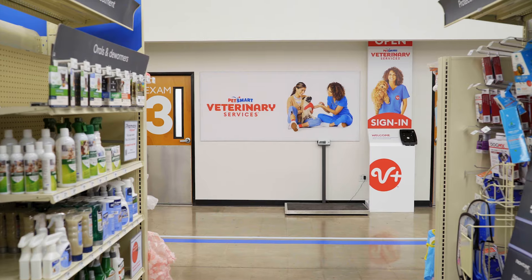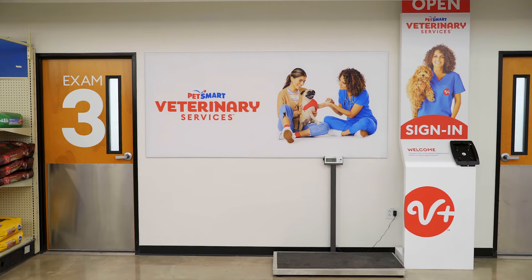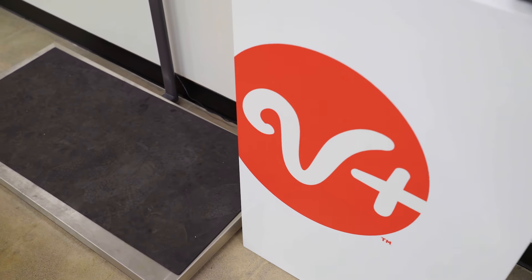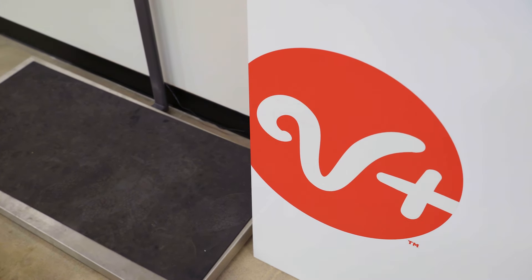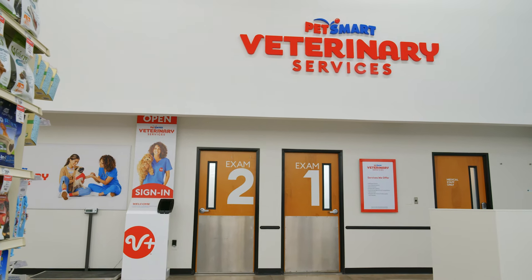Another aspect to consider before getting your bearded dragon is to locate a reptile savvy veterinarian that will see your pet. It is recommended that your new bearded dragon receives a complete physical examination when you bring them home. After that you should have your pet examined by a veterinarian every 6 to 12 months and as soon as any signs of illness are noted.